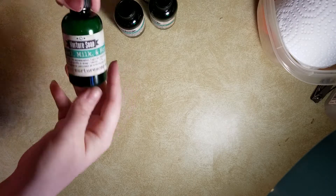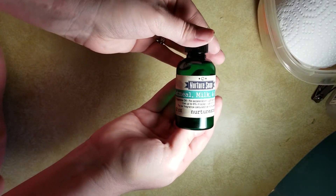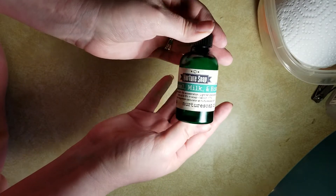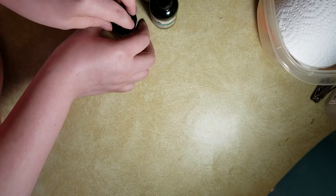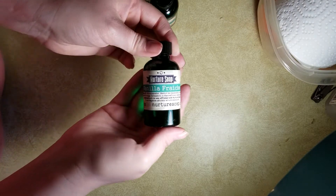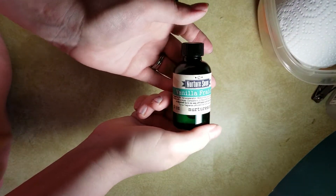Then oatmeal milk and honey — I made this yesterday, and you probably already know what it smells like; it smells exactly like it says. Very unisex smell. Then vanilla — this one smells like a very perfumey vanilla, and the description said it has some patchouli and other stuff in it.